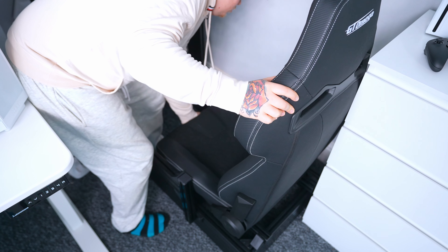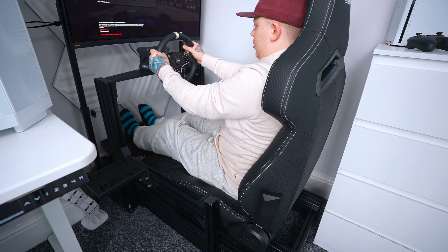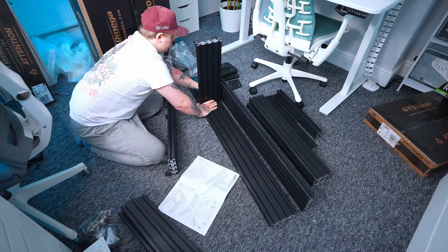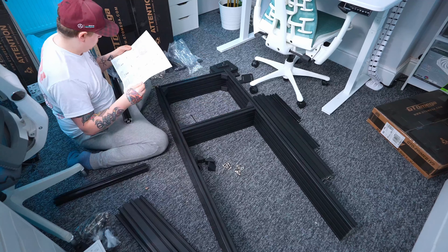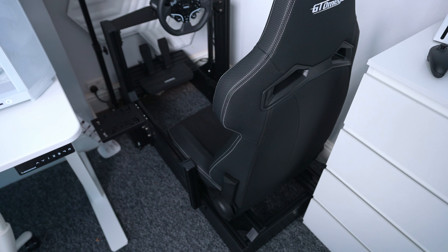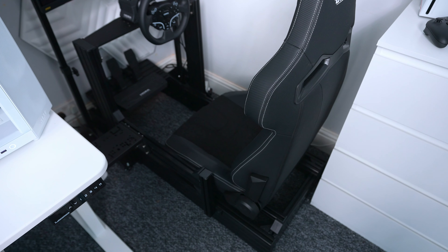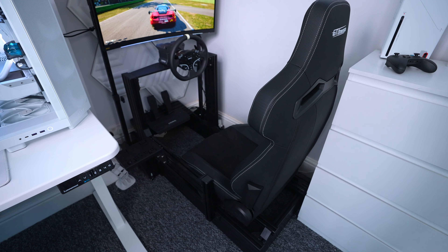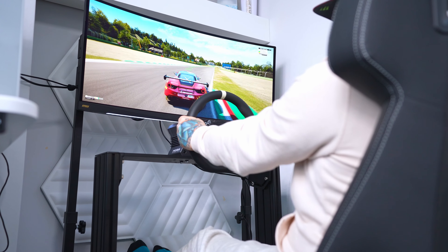I can easily adjust the position of the seat forwards and backwards to get into the sweet spot for comfort, and the back is adjustable as well. If you watched the build video you'll know I played up how long it took to build, but it wasn't all that complicated and the instructions were easy to follow — so if you're looking for a cockpit to build your own sim, I definitely recommend this one. All the parts I used are linked in the description if you want to check them out.